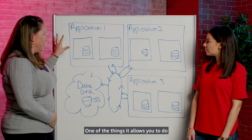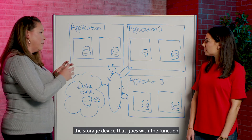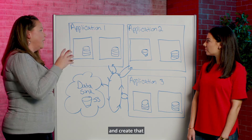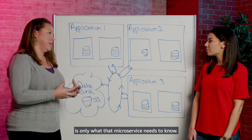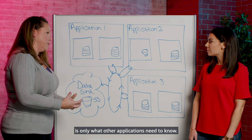One of the things this allows you to do is to pick the storage device that goes with the function, contain the function within the microservice, and create that need-to-know type atmosphere — where the data contained within the microservice is only what that microservice needs to know, and the data shared from the application is only what other applications need to know.